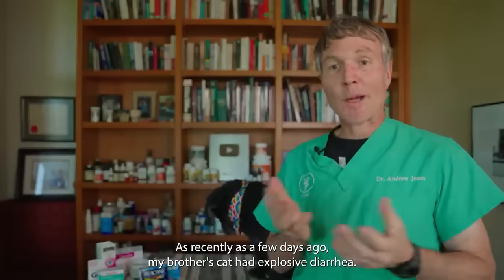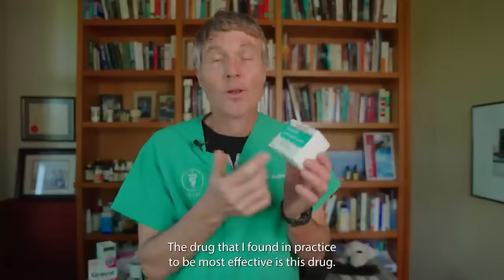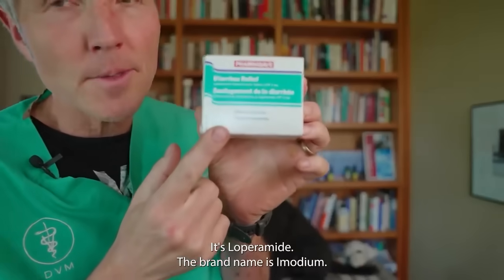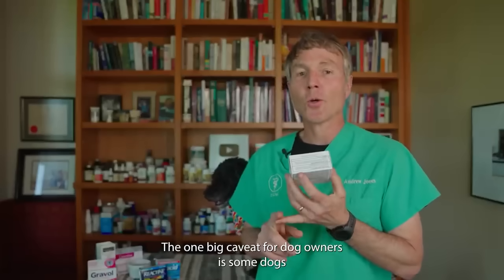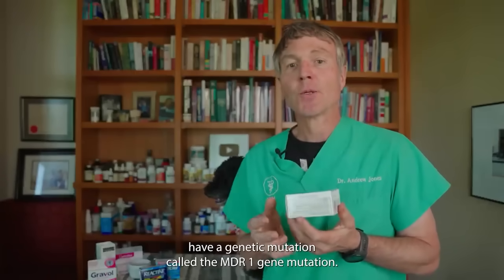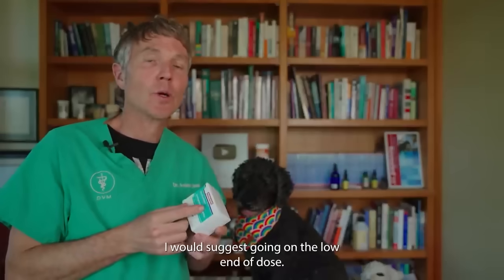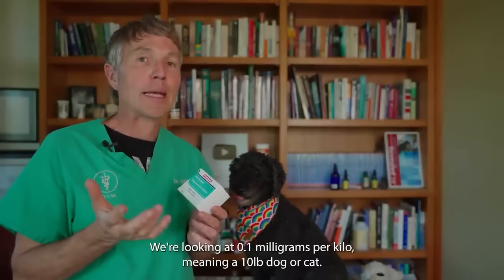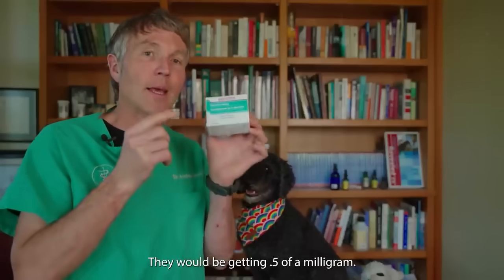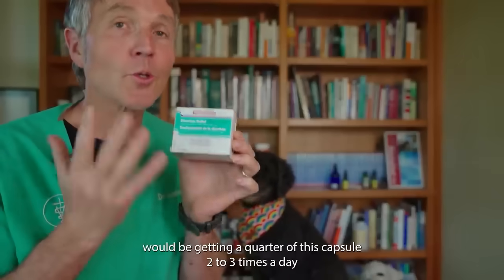As recently as a few days ago, my brother's cat had explosive diarrhea and he asked: is there something I can give at home? The drug I found most effective in practice is loperamide — brand name Imodium. One big caveat for dog owners: some dogs have a genetic mutation called the MDR1 gene mutation. The general adage I followed is 'white feet don't treat.' We're looking at 0.1 milligrams per kilo — so a 10 pound dog or cat, about five kilos, would get 0.5 milligrams. These are 2 milligram capsules, meaning your dog or cat would get a quarter of this capsule two to three times a day.